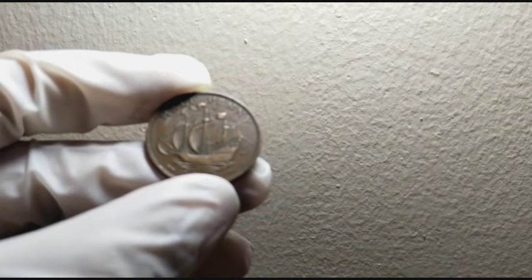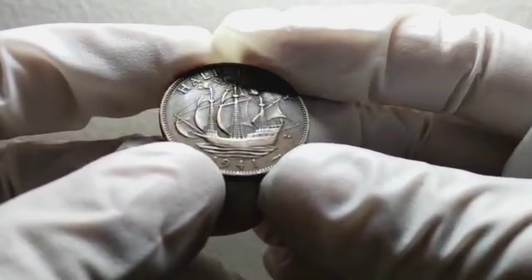And that concludes our exploration of the UK half-penny coin from 1941 in good condition. If you have any questions or comments, please leave them down below. Don't forget to like this video and subscribe to our channel.